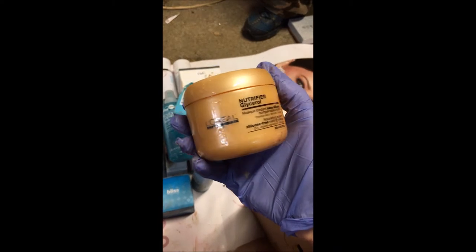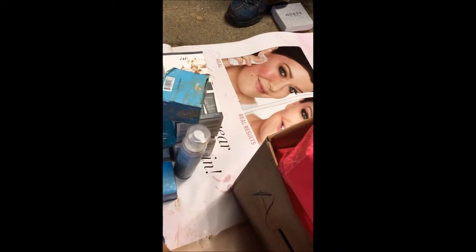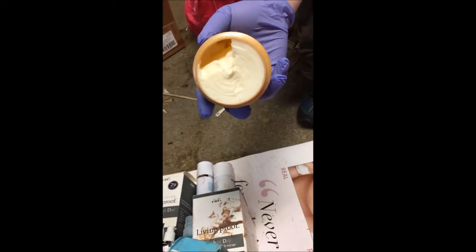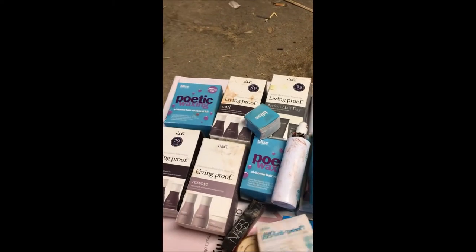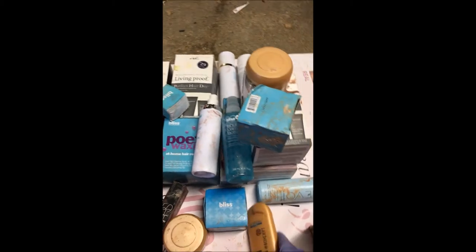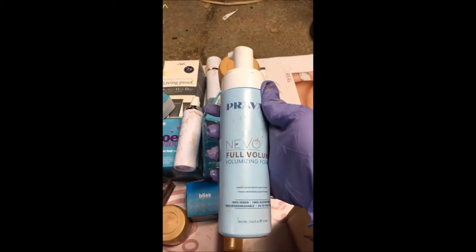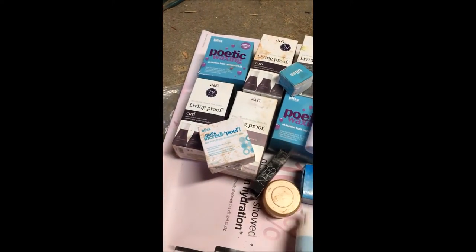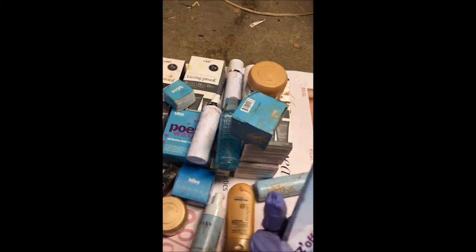Some of the products are obviously the same and they're very full. A majority of them are honestly full to the top — like I showed you guys, some of these are unused, they're full bottles of tons of things. At the end I'm gonna grab a picture and clean it all off.